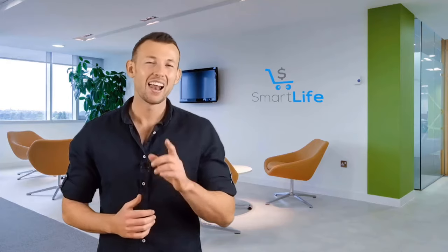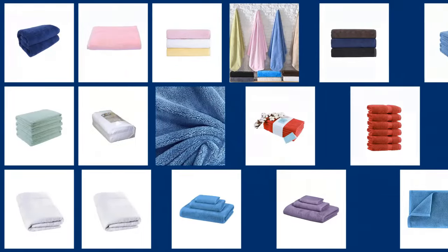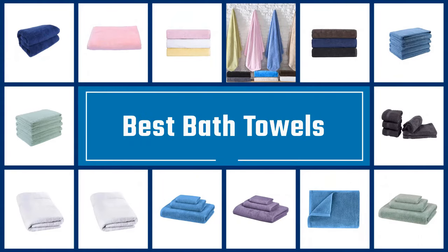I've included options for every type of buyer, so if you're looking for an entry-level option or the best product money can buy, we'll have the product for you. Please check the link in the description below for more details. Let's dive into the video. If you are looking for the best bath towels, here is a collection you have got to see. Let's get started.